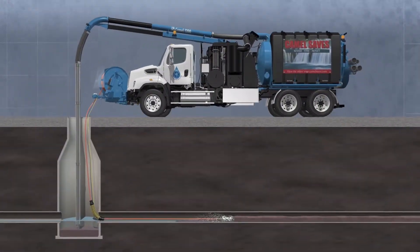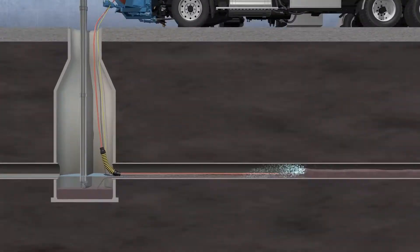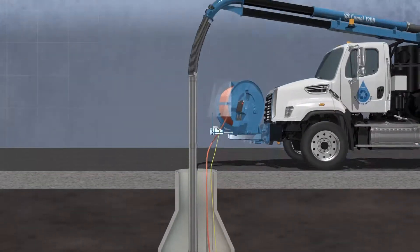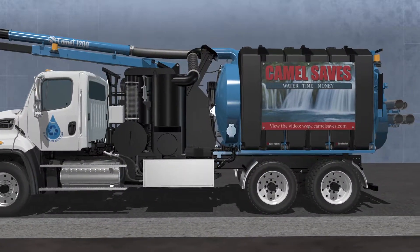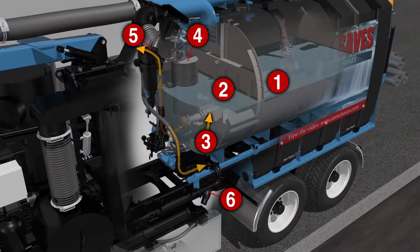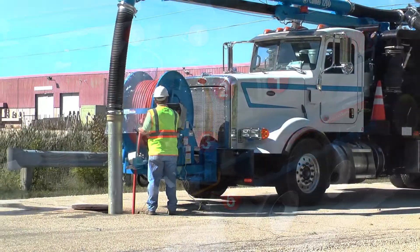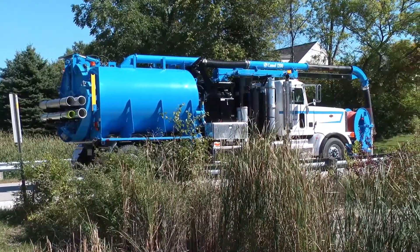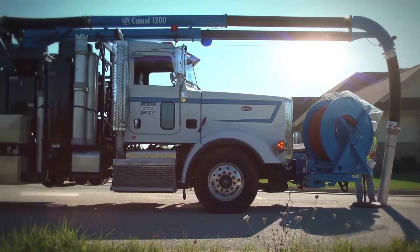To ensure exceptional recycling, the CAMEL boasts a 6-stage wastewater filtration process. Consisting of a series of filtration components working in tandem, this process is key to making effective, continuous water jetting possible. Clean sewers all day long, at multiple locations, without the hassle of stopping operation just to get — or worse — purchase water.